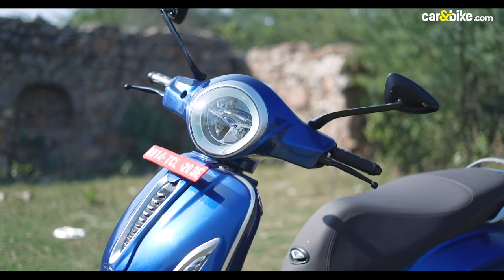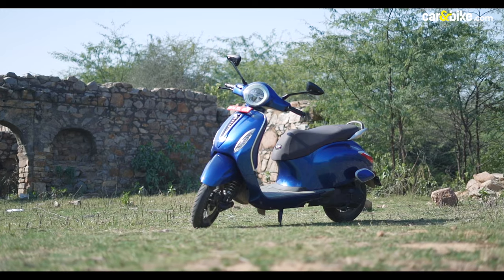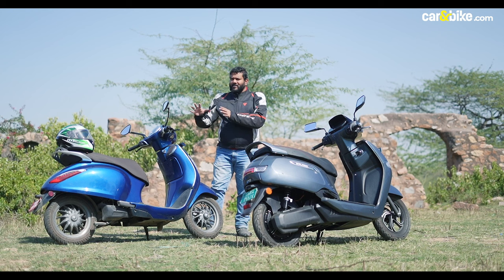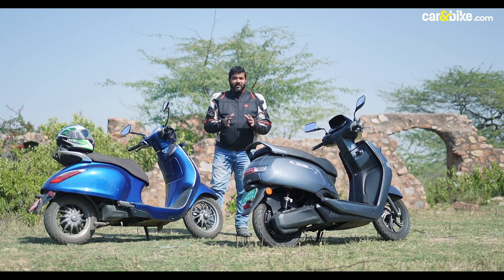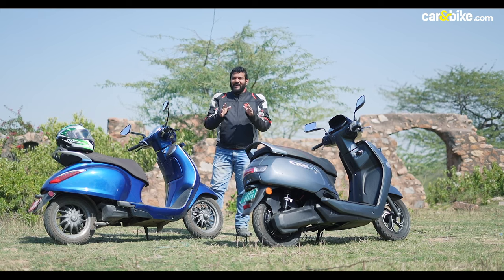Bajaj says that the Chetak is doing really well in semi-urban and rural areas. That's because the brand — the name Chetak — still has a lot of pull. It's a beautifully crafted scooter, it looks really good, is well-finished, proportionate, and is comfortable and practical as well.